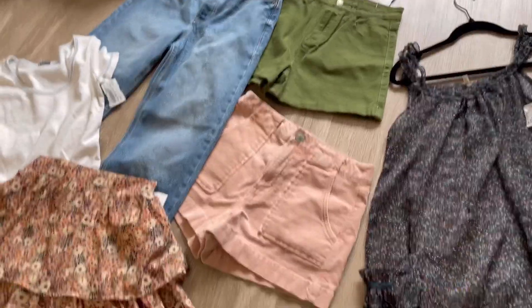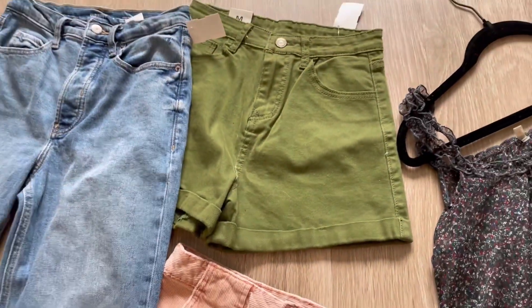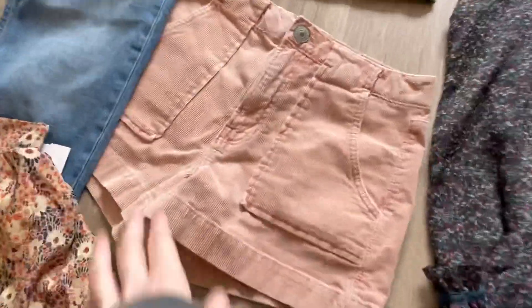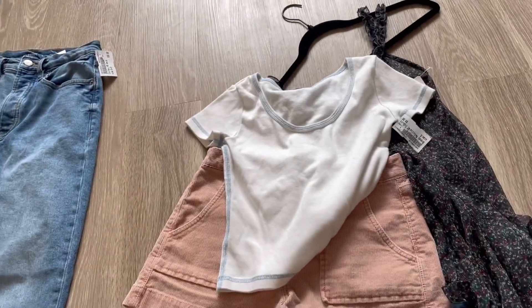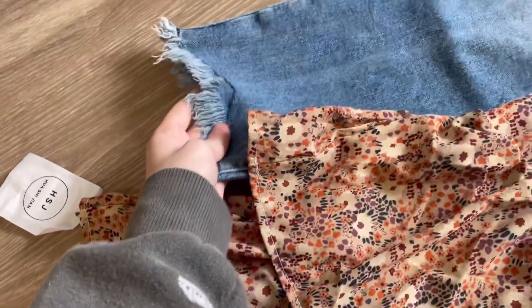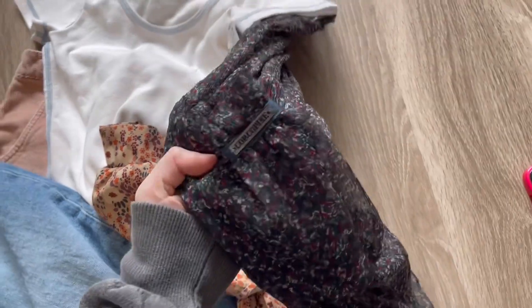Let me show you the rest of what I'm deciding on. I have two shorts options — pink corduroy ones and longer green ones. I think I'm leaning towards the pink ones because they'll fit her really nicely. I definitely want to do this baby tee since she said she really likes them, and then these jeans with the raw hem at the bottom. I think I'm going to do all five of those pieces and I'm still so excited about this.